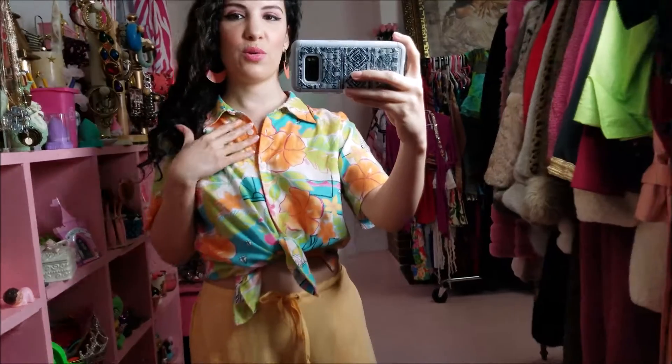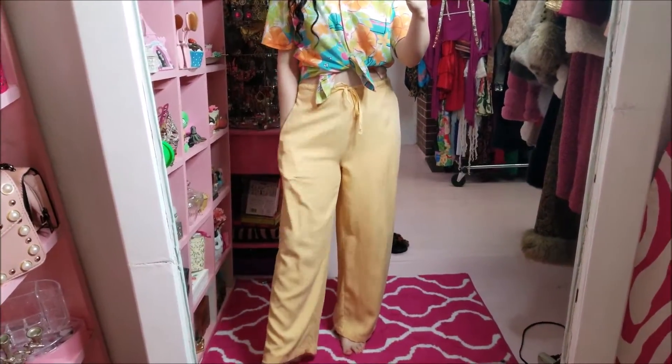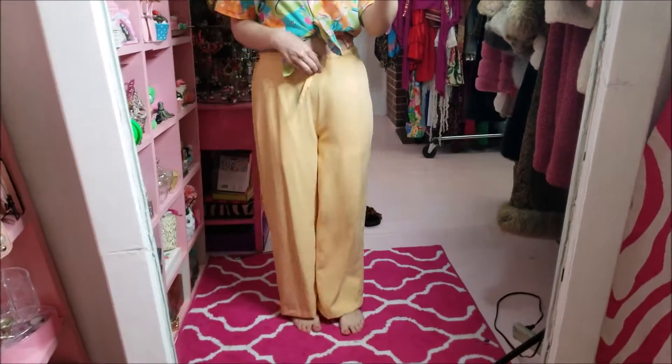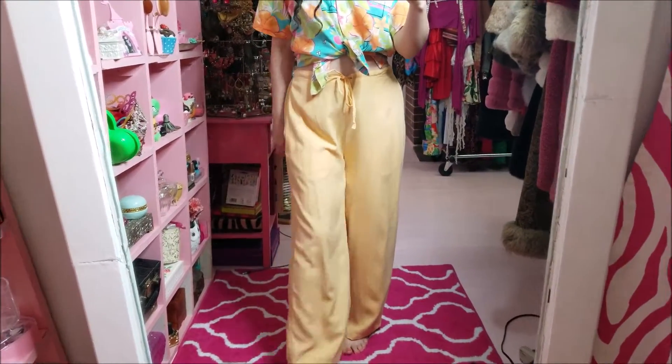It's still Friday and this is the outfit that I've been wearing for the day — this thrifted Hawaiian shirt and these pants that are actually silk pants that were also thrifted. I don't know if I should keep these or not. Let me know in the comments below because I really do need to get rid of things and I don't know how much I like them.